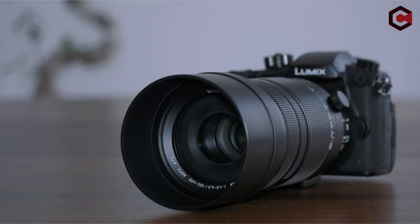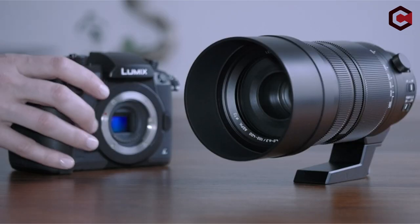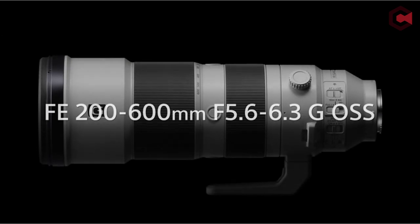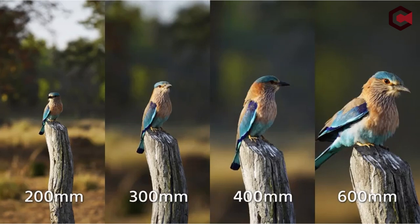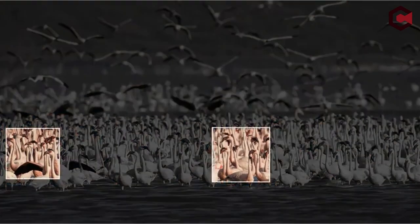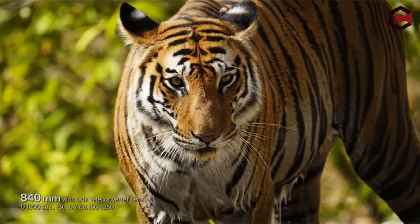Cons of the Panasonic 100-400mm: lacks switchable IS modes; sharpness not great past 200mm; narrow max aperture at 400mm. At number 2: the Sony FE 200-600mm f/5.6-6.3 G OSS. This high-end zoom lens created for wildlife and sports photography stands out in its price category with an internal zoom design. It has a long telephoto reach, quick focus, dust and splash resistance, and retails at $1,999.99 MSRP. The lens has a rotating tripod collar and is teleconverter capable.